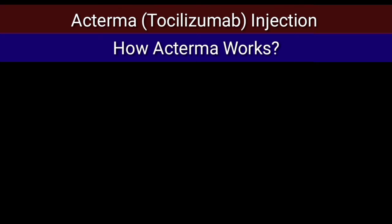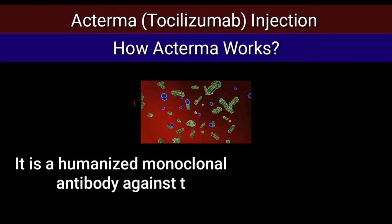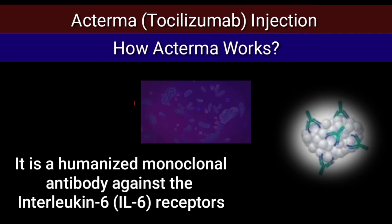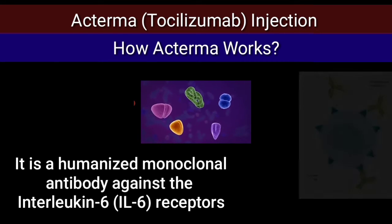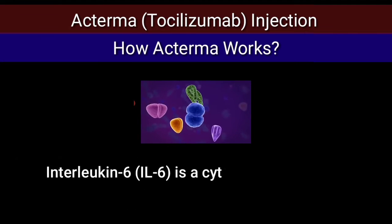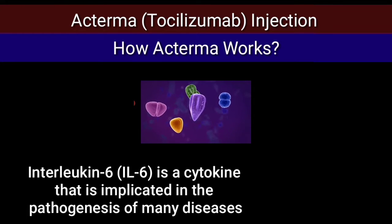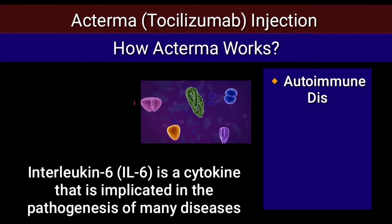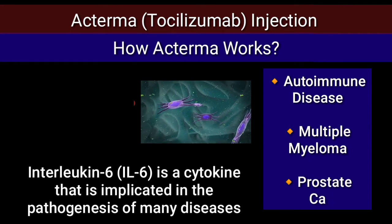How Actemra works: it is a humanized monoclonal antibody against the interleukin-6 receptor. Interleukin-6 is a cytokine that is implicated in the pathogenesis of many diseases such as autoimmune disease, multiple myeloma, and prostate cancer.